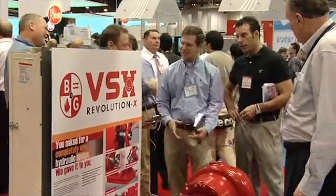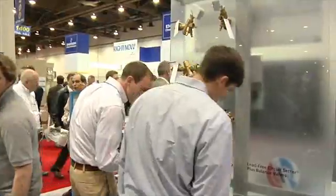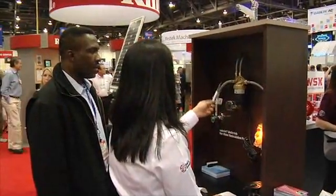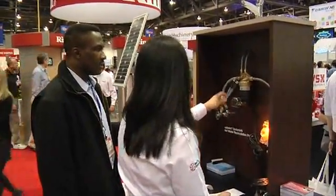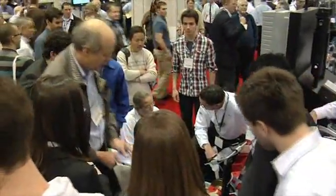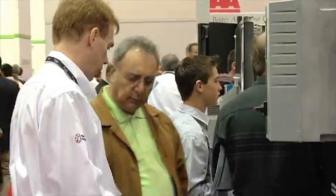What's special about this show is the specifiers, the engineering firms, the contractors, and the building owners. This event is one of the few where we get all three of those constituents. We've had customers come in from Egypt, and we also spoke with a gentleman from Nicaragua, Costa Rica, and two or three from Mexico. So it really is turning out to be a global event.